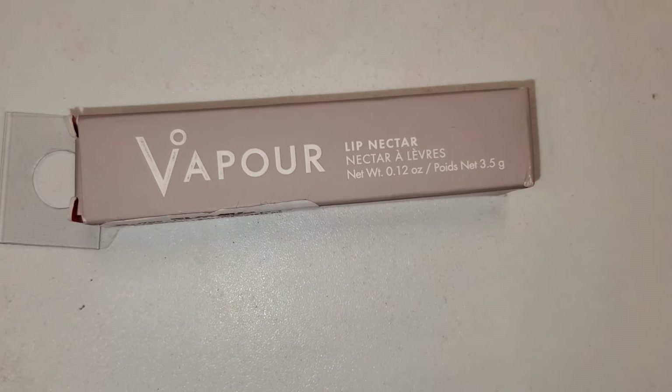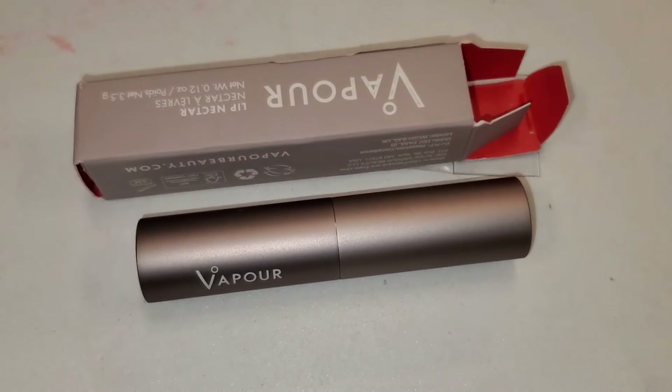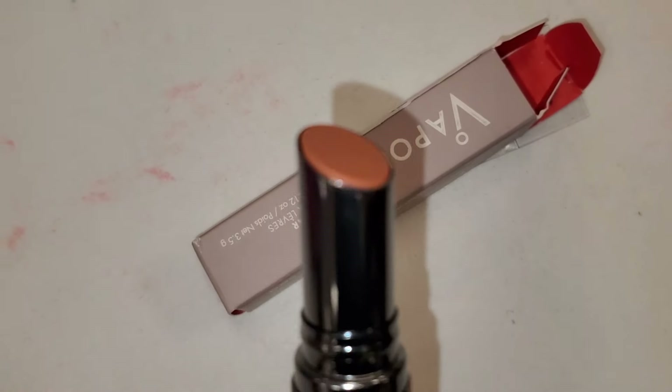They also had this brand Vapour — I found their Lip Nectar in the shade Chill. I don't know this brand, but it was going for $6. Here is what you get on the inside and this is the shade.